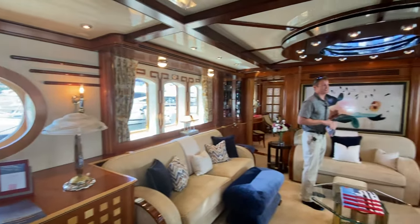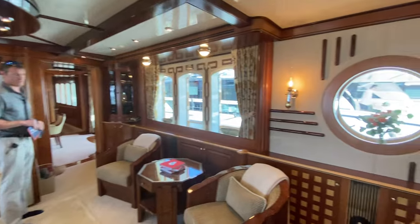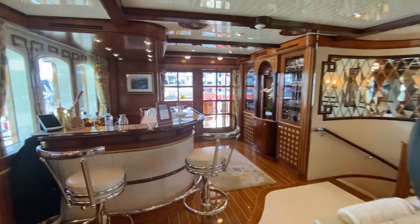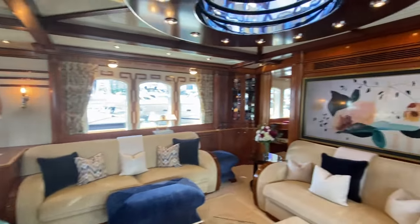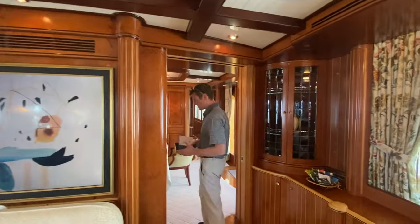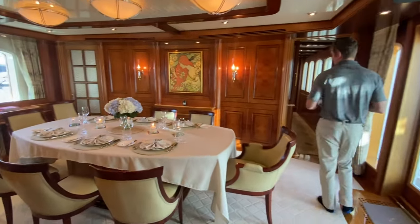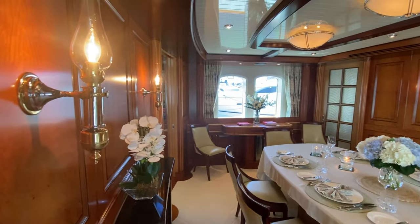This is every bit a super yacht. The current owner has had the boat for the last two years. It's done some chartering, not too much. With four staterooms, it's really predominantly used for eight people, but as you can imagine, on a boat of this size, there's plenty of opportunity to stash a few kids here and there.